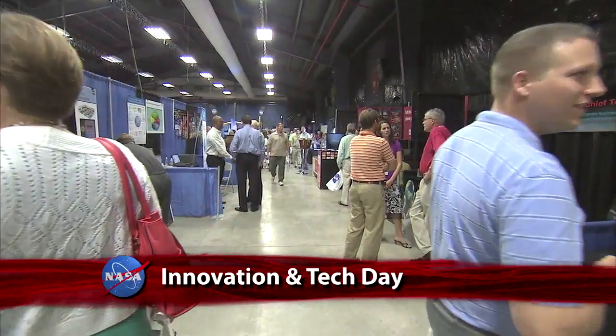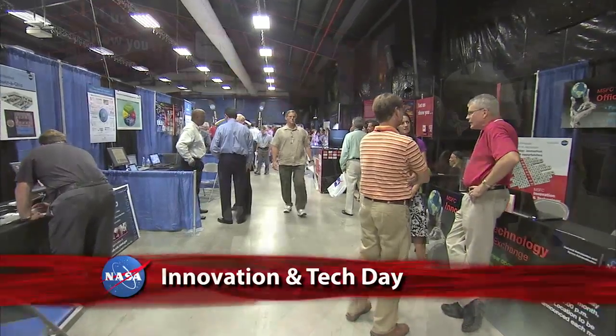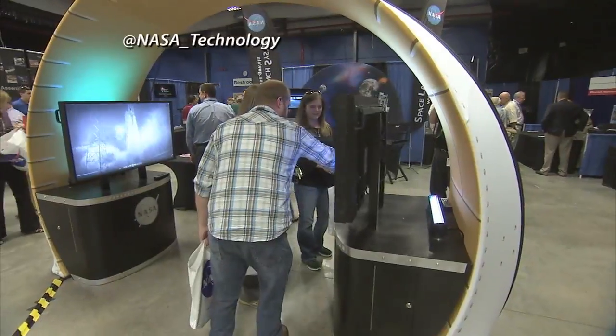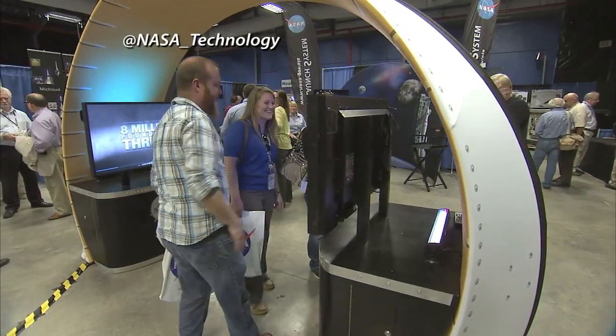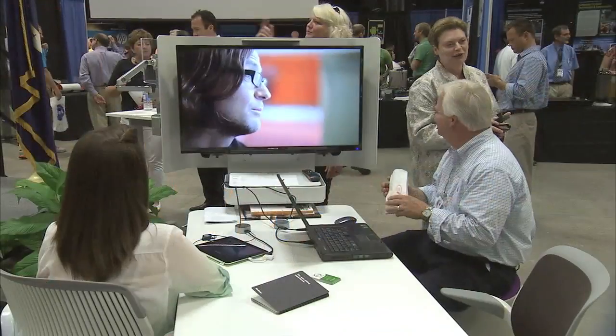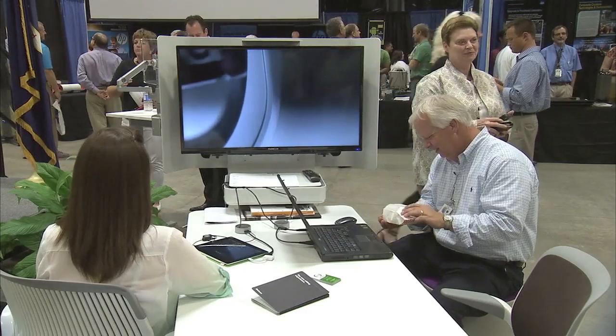NASA's Marshall Space Flight Center hosted its annual Innovation and Technology Day Expo to showcase pioneering technology being developed at the center. The expo provides an opportunity for the Marshall workforce to learn about the work of and collaborate with other organizations around the center.